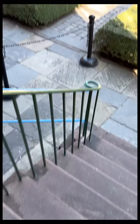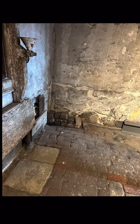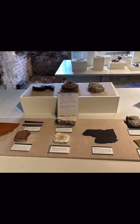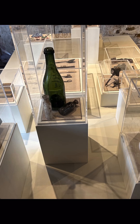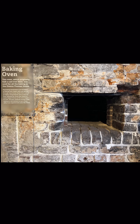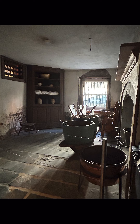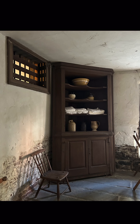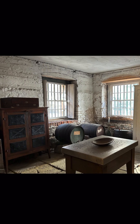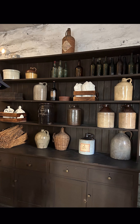We're heading now to the basement where they cooked, stored their food and wine, and washed clothes. And this is their baking oven, and their warming oven. This is their washroom. Their winery. This is their kitchen.